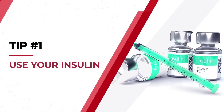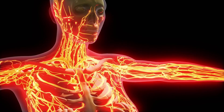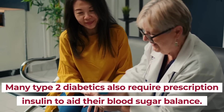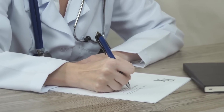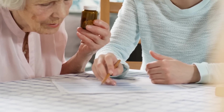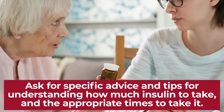Tip number 1: Use your insulin. Too little insulin in the bloodstream results in high blood sugar. Depending on the type of diabetes, the human body may be unable to produce adequate amounts. While this typically pertains to type 1 diabetics, many type 2 diabetics also require prescription insulin to aid their blood sugar balance. So, if your doctor has prescribed you a certain dosage of insulin, and if you find that your blood sugar levels are dangerously high post-meal, use your insulin. It's extremely important to have a plan of action when taking medication, so be sure to ask for specific advice for understanding how much insulin to take and the appropriate times to take it.